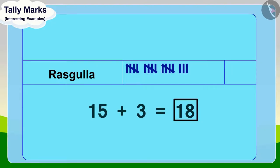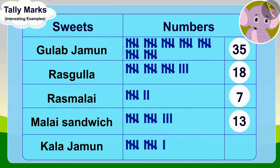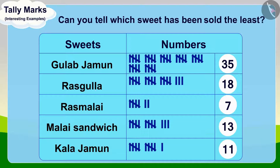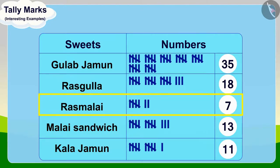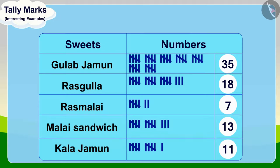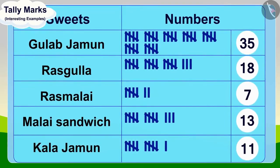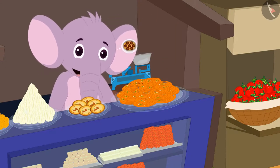Appu sold a total of eighteen Rasgullas. Appu found the total number of the remaining sweets and completed the table. Children, can you tell which sweet has been sold the least? That's correct. Rasmalai has been sold the least. And can you tell which sweets sold more than Malai sandwich? Yes, Rasgulla and Gulab Jamun were sold more than Malai sandwich. Appu was very happy to get this information using tally marks. And because Gulab Jamun were sold the most, he decided to make more of them the next day.